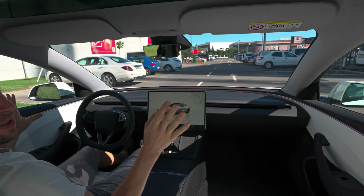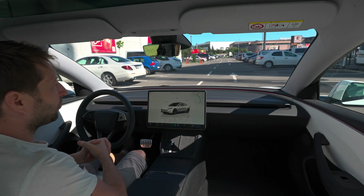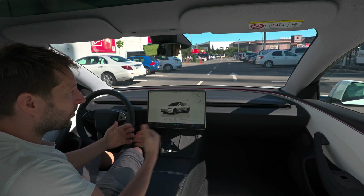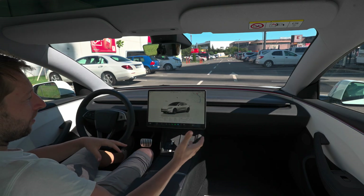Hello guys and welcome back to a new video. Today we are with a brand new Tesla Model 3 Performance Highland 2024, and as you probably know, a few weeks ago Tesla made an update where the cars can park themselves.